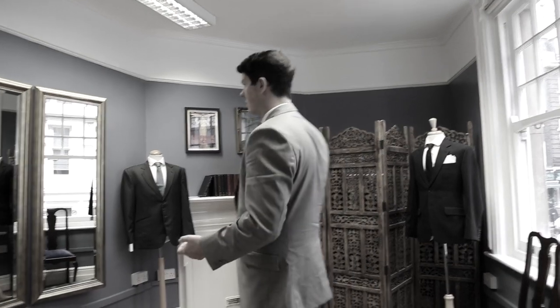We set up a stall on Hampstead Market, literally just to understand what kind of demand there was for a service. We were overwhelmed from that visit and that's when A Suit That Fits was born.